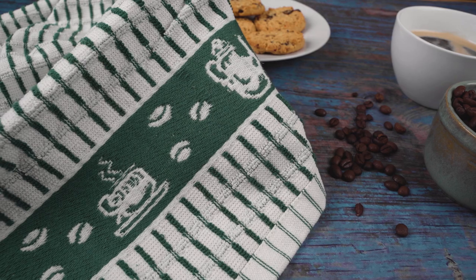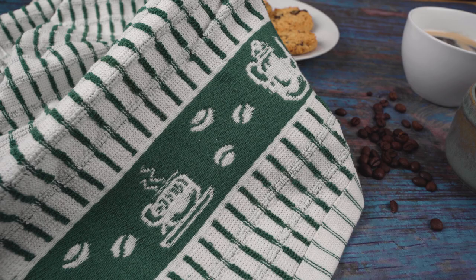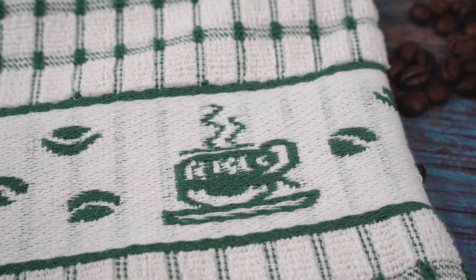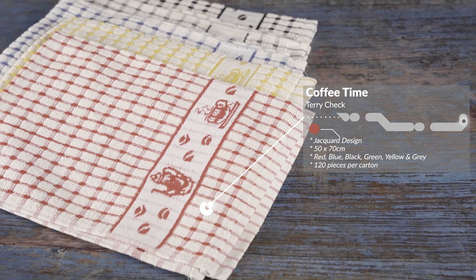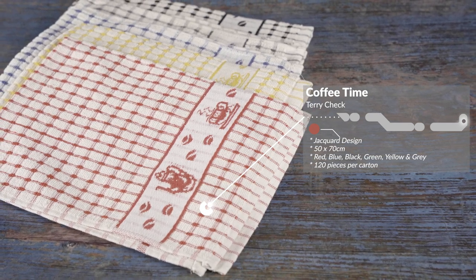Now we begin to venture into our more fun designs with our Coffee Time Terry Czech and Chaka tea towel. This tea towel combines the classic Terry Czech with a fun Coffee Time Chaka design woven into it. It is 50 by 70 cm and comes in six colours: red, blue, black, green, yellow and grey. They come in 120 pieces per carton.